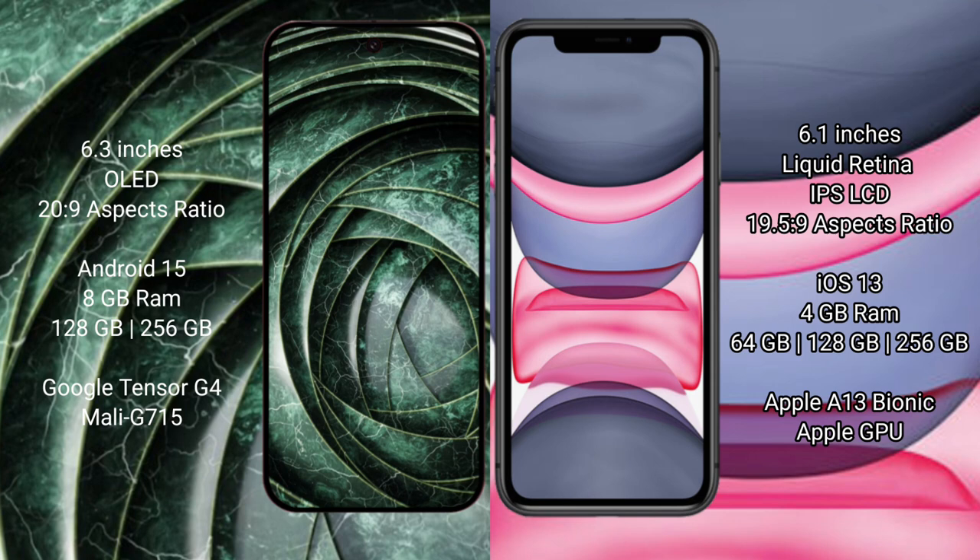Google Pixel 9a runs on Android 15 operating system. iPhone 11 runs on iOS 13 operating system. Google Pixel 9a comes with 8GB RAM and 128GB or 256GB internal storage, powered by the Google Tensor G4 processor with Mali GPU.